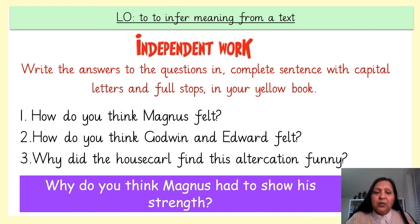It's time for independent work. This task is for all groups. Green and orange group, I expect you to complete the challenge. Write the answers to the questions in complete sentences with capital letters and full stops in your yellow books. Good luck and I look forward to seeing your spectacular work.